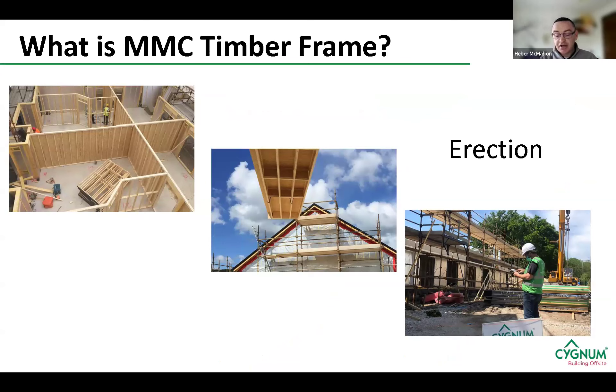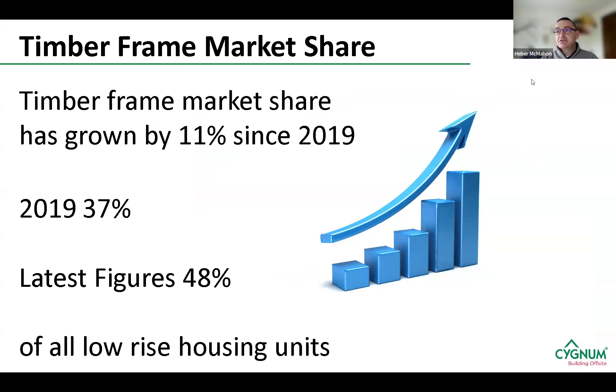This process removes all uncertainties at the design stage, because everything is fully 3D modelled. It eliminates on-site issues with regard to design and construction, making the process far more streamlined. All component information is within our drawing files from design right through to manufacture, right down to the centres of our nails. The timber frame market share has grown significantly over the past few years. Since 2019 it's up 11% — we were at 37% in 2019 and the latest figures show we're up to 48% of all low-rise housing units constructed in Ireland. When I started around 1997, that market share was only about 5 to 6%.